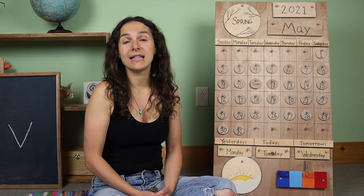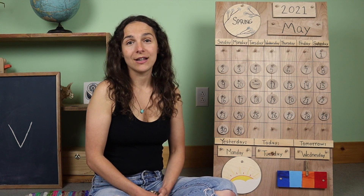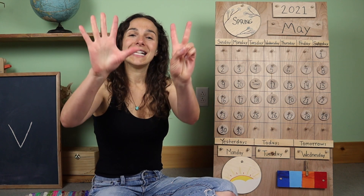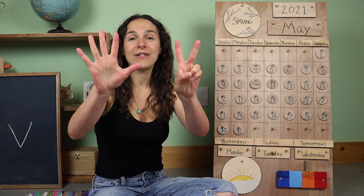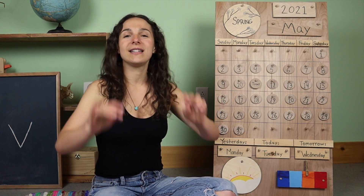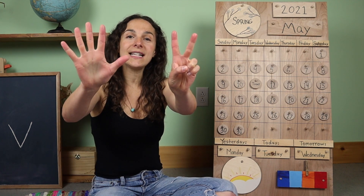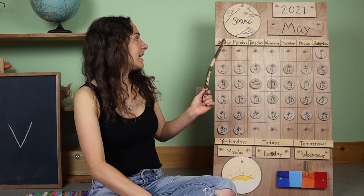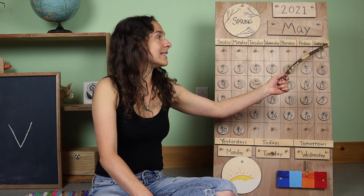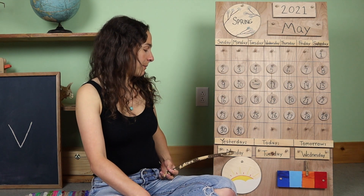Now it's time to sing the Days of the Week song. For this song, we need to hold up seven fingers. Will you show me your seven fingers? Seven fingers for seven days of the week. The song goes like this: There are seven days, there are seven days, there are seven days in a week. Sunday, Monday, Tuesday, Wednesday, Thursday, Friday, Saturday. I'm going to travel down to the bottom of the chart.